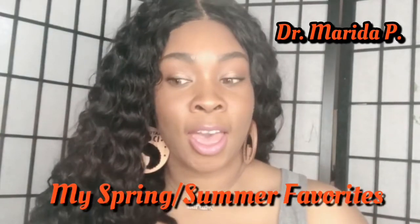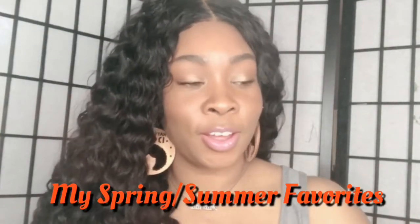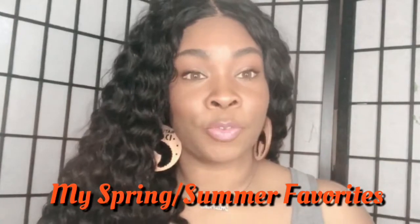Hey YouTube, it's Marita from The Nurse Lounge and today we are going to do my favorites. I have an array of things that I've been using for the past two to three months that I have enjoyed and want to share with you all. If you want to see some of my favorites that I've been using for the spring, stay tuned.